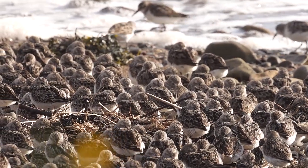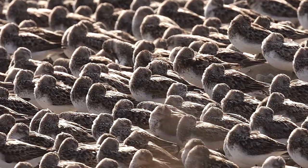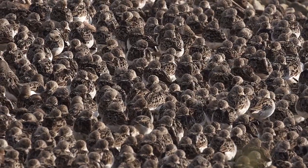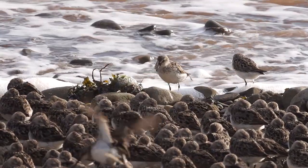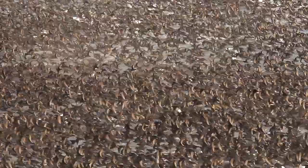It's high tide on the Bay of Fundy, and these semi-palmated sandpipers are sheltering themselves from the wind. It's estimated that over three quarters of the world's 2.5 million semi-palmated sandpipers come to this staging area. The incoming high tide crowds them together at the top of the beach, and it's not uncommon to see flocks of 100,000 or more.